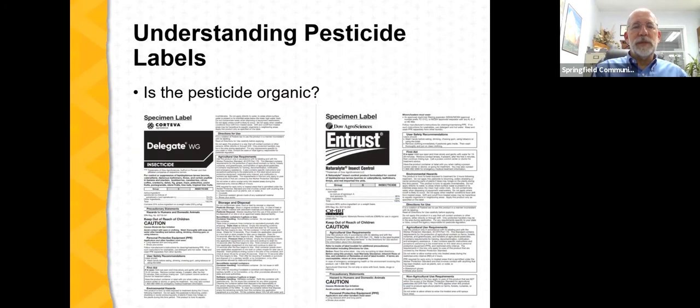It's important to understand that there can be very similar active ingredients where one product is organic and one is not. For example, Entrust Organic contains a spinosad-derived material that is OMRI-approved. But Delegate is also an insecticide containing a spinosad-derived substance and is not allowable in organic production — it does not carry the OMRI seal. Two materials with very similar active ingredients and identical modes of action, but one is an organic material and one is not.